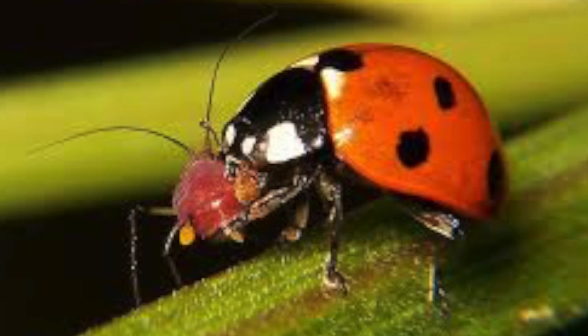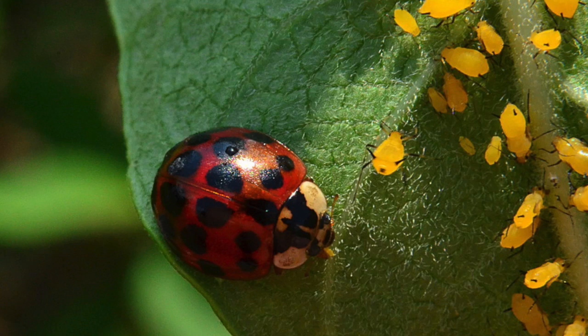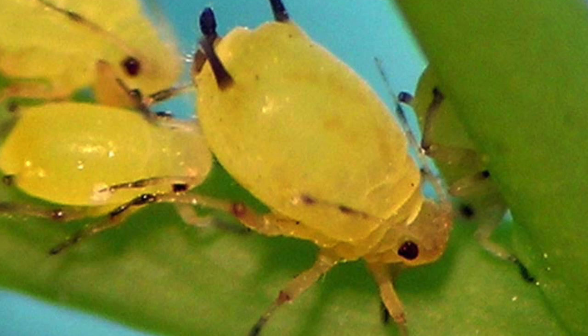Ladybugs eat other insects. A ladybug can eat 5,000 insects in its life. Their favorite thing to eat are these tiny yellow colored bugs called aphids. Aphids are insects that suck juices out of plants. Some also eat leaves. Since ladybugs eat aphids, they are actually very helpful to have in your garden.